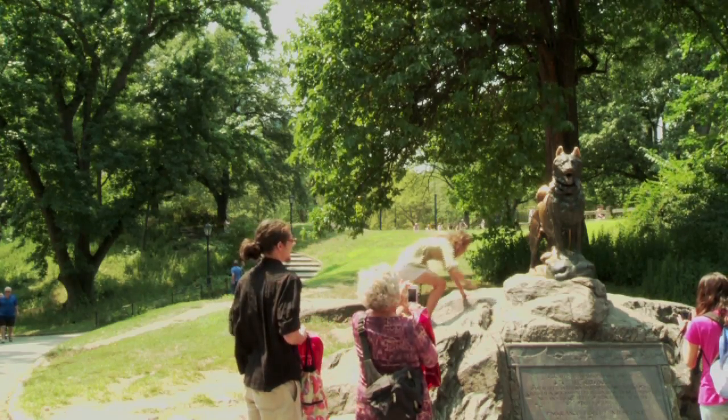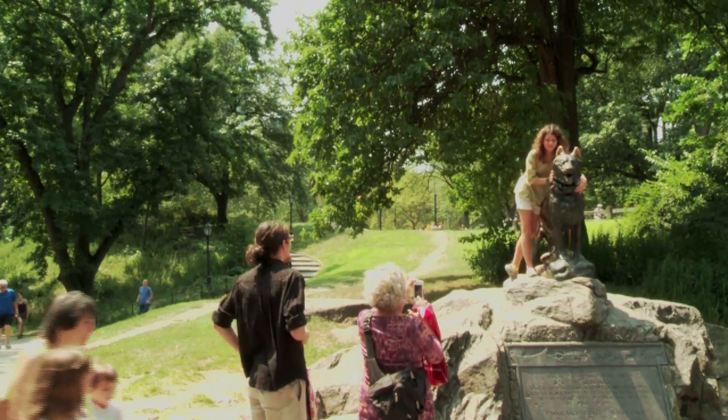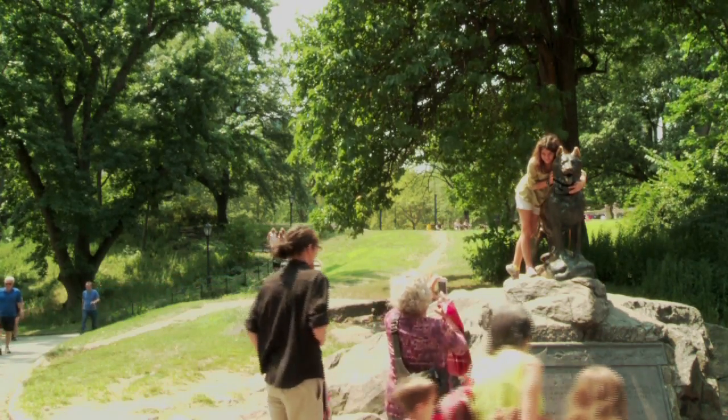We definitely had to wait our turn to get up here to take a closer look at Balto, since he's such a popular spot for children to climb on him and interact with the piece.